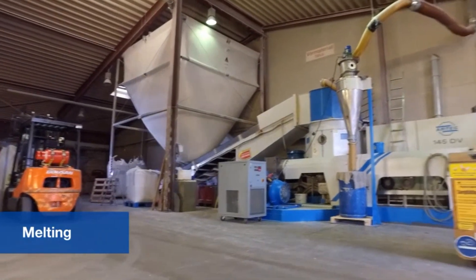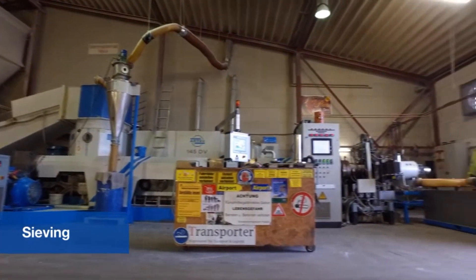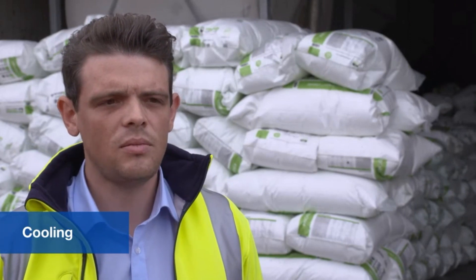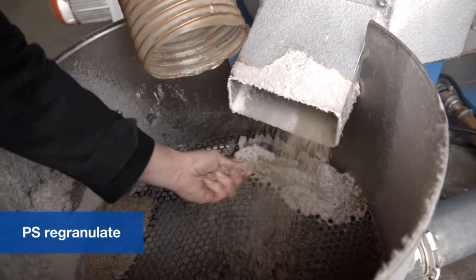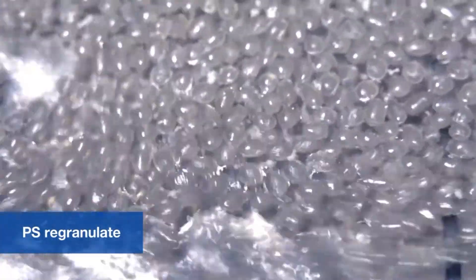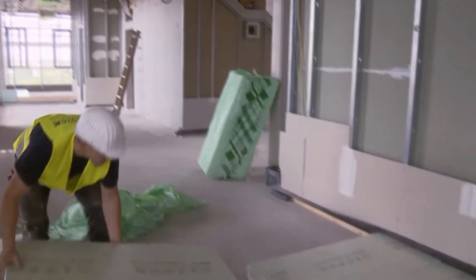The material is melted down in the extruder, degassed, and pushed through a sieve and then a perforated plate under pressure. Rotating blades then chop it into granules, which fall into a water bath to cool before being sieved out. The result of the process is PS Regranulate — the second recycled product made from EPS waste. It has almost the same properties as the original material, but is a little darker in colour. The regranulate can be used as a raw material for XPS insulation boards, among other applications.